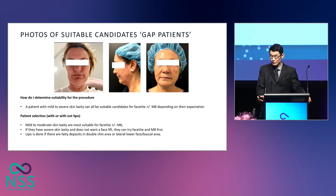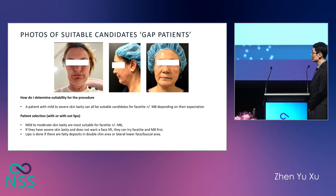These are a few photos of patients suitable for InMode FaceTite and Morpheus 8. In my clinical practice, any patient with mild to severe skin laxity can try FaceTite and Morpheus 8 if they have realistic expectations. The best patients are those with mild to moderate skin laxity. If a patient has severe skin laxity and does not want surgery, we can try FaceTite and Morpheus 8 and get quite good results. I would also do lipo if there are fatty deposits in the double chin or lateral lower face area.